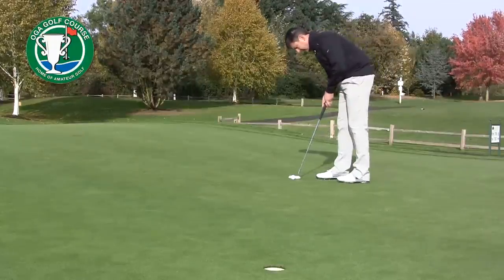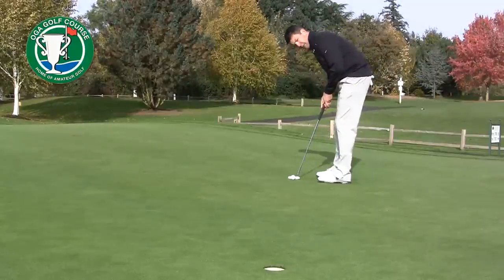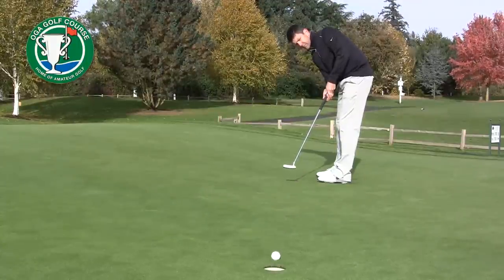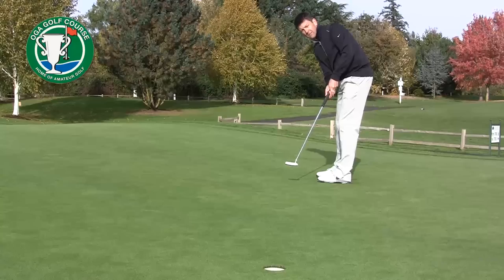During this drill, I'll even get set and putt the ball looking at the hole. What do you know? First take.